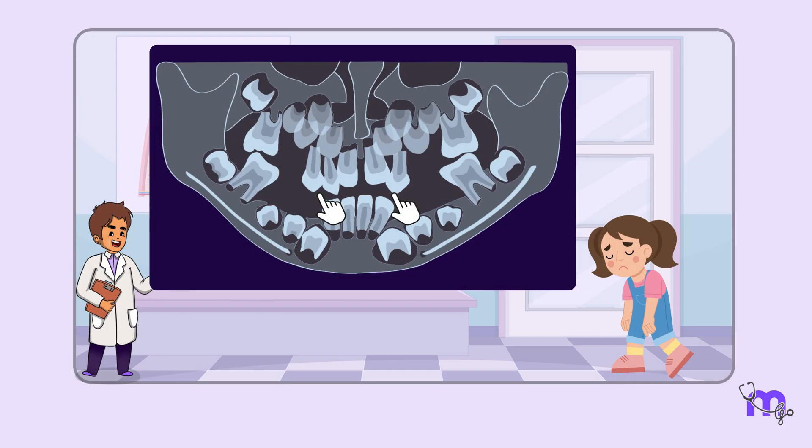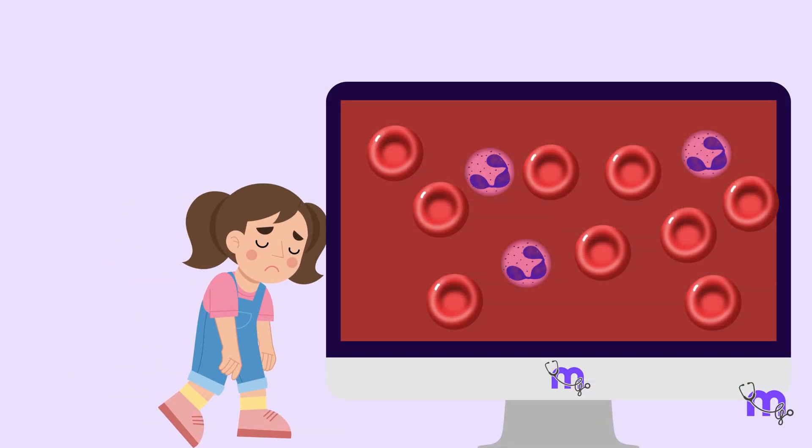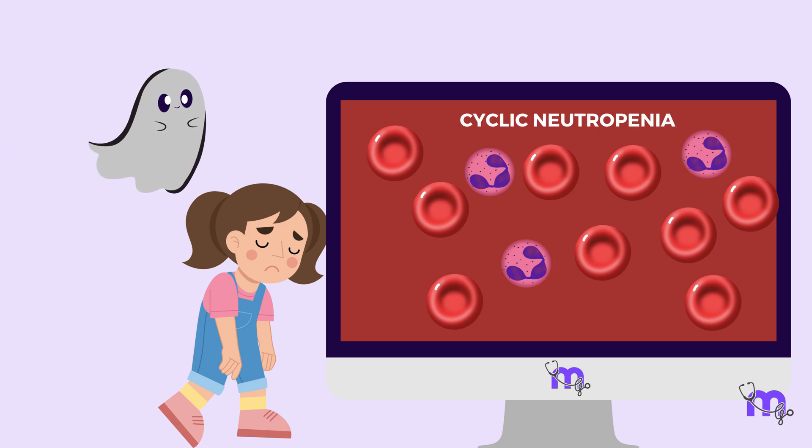Maya's dental radiograph during this time revealed alveolar bone destruction. This video discusses the hidden enemy that Maya struggles with — a condition called cyclic neutropenia.